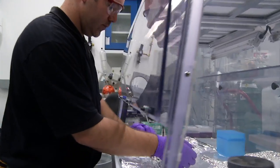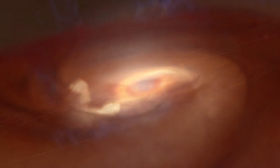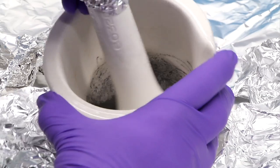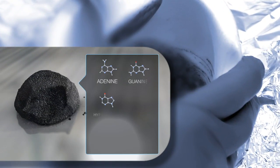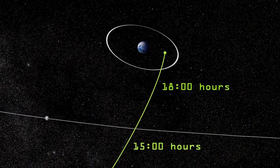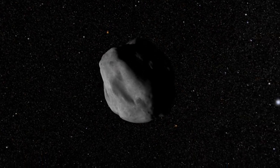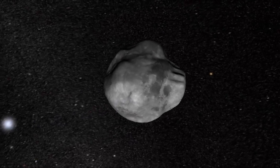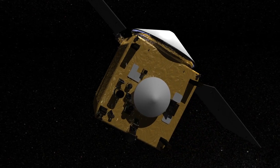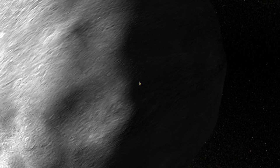By studying its composition, scientists will be looking at a snapshot of the solar system taken 4.5 billion years ago, one that may even hold clues to understanding our own origins. So although 2012 DA14 will miss us when it flies by in February, NASA isn't missing an opportunity to study near-Earth objects, and OSIRIS-REx will provide the best results yet when it visits 1999 RQ-36.